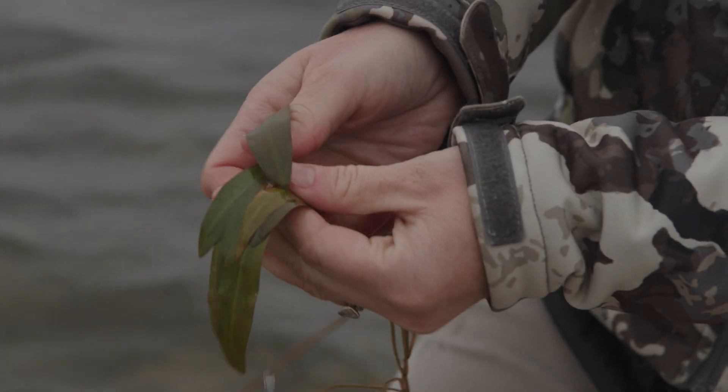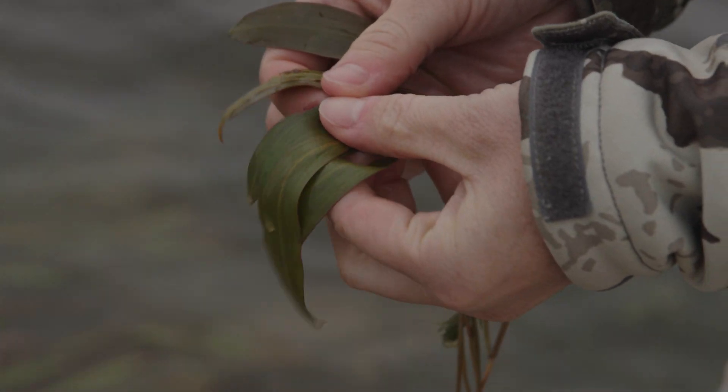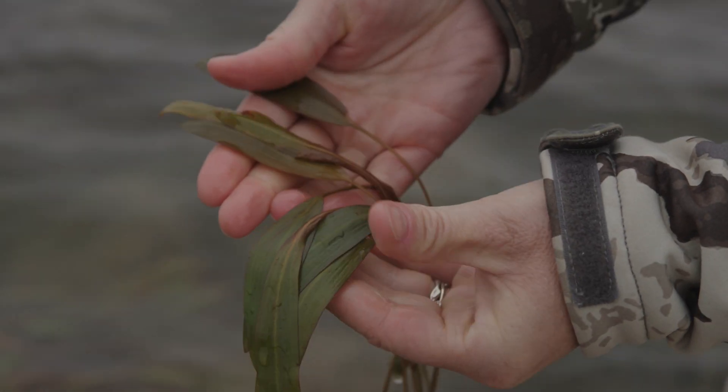Usually coontail, some of the pond weeds — Chara — is ubiquitous. We find it from southeast Texas to northern Minnesota; it's everywhere. It's carried on bird feathers and tiny seeds. Odds are it's probably in your lake already. If you just get the water conditions right, it should pop up.